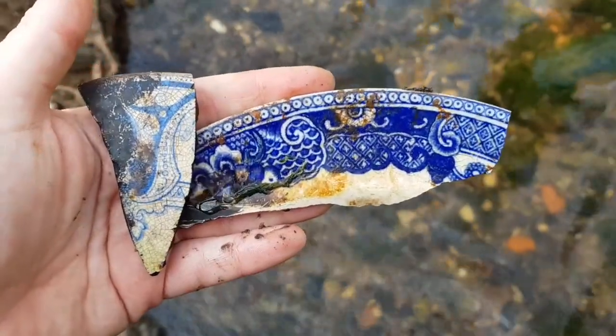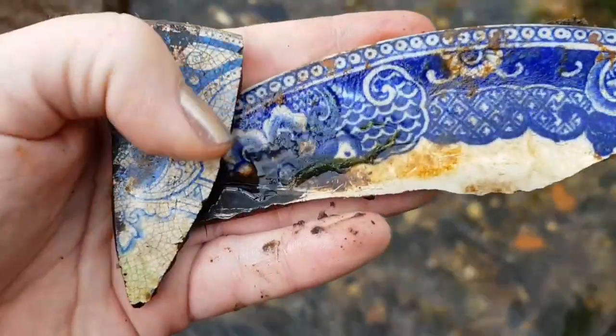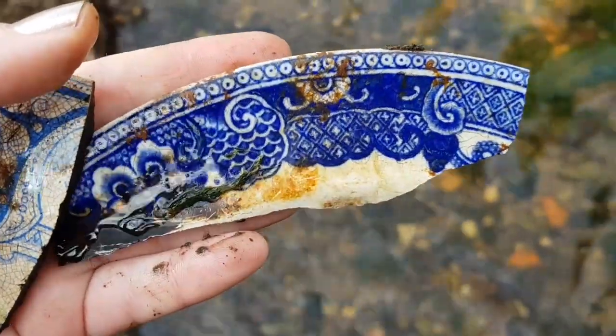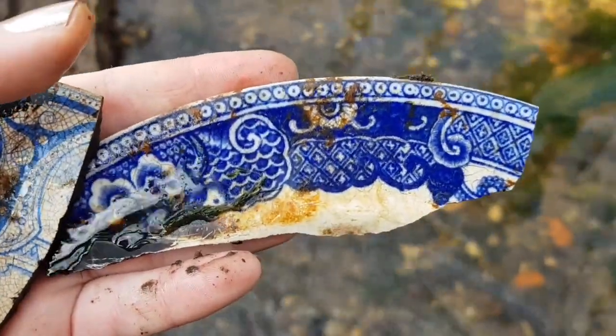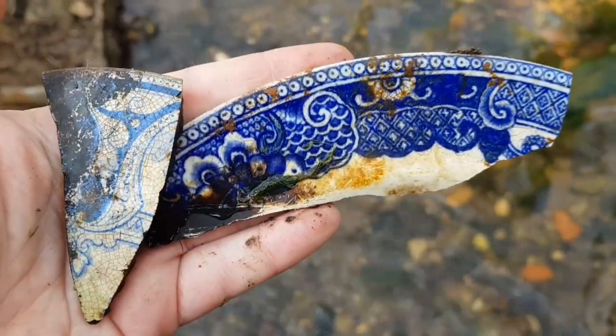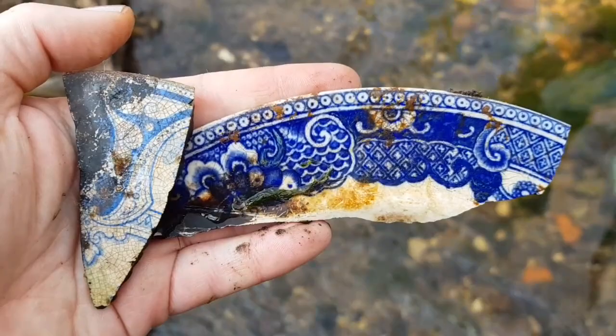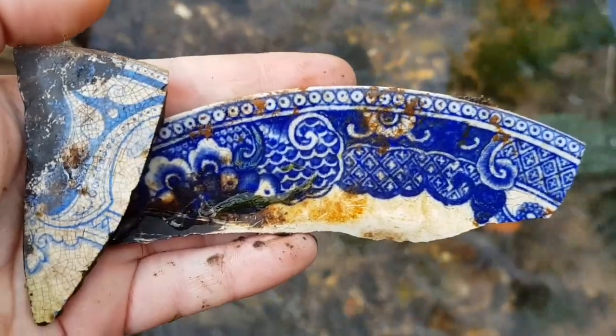Look at this - some lovely colours of pottery. This one's stunning - what a lovely colour of blue, just the edge of a great plate. That telltale sort of blue and white pattern - I love to find these. I know they're broken but I don't know why I love them so much. They're just like a lovely glint of colour under the water - so always exciting to pull those out.